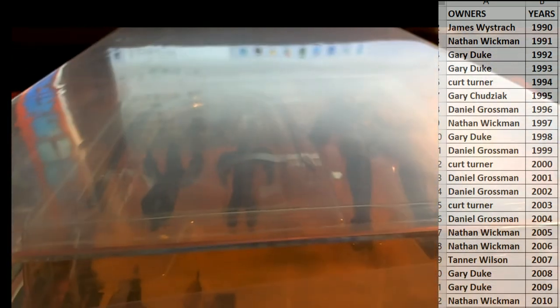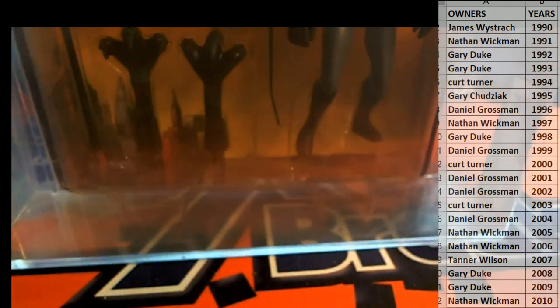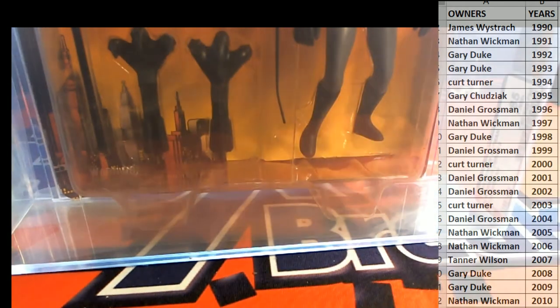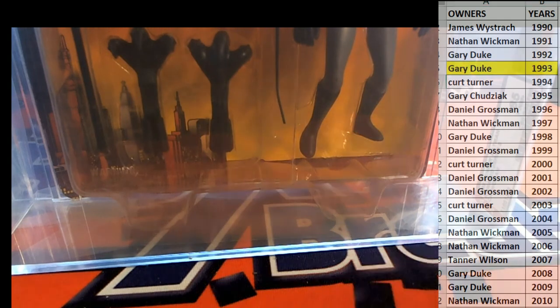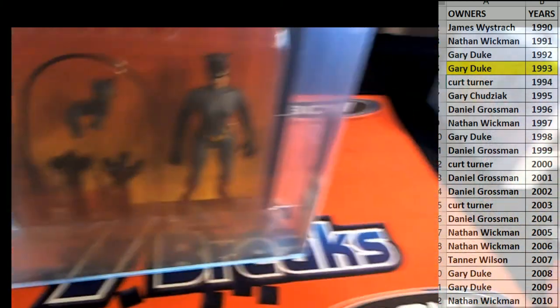All right, man. Gary. Gary D. Very nice. No kidding, dude. They had that wrapped up tight, man. Yeah, I was about to fight the packing paper. Very nice. Nice hit, Gary. That's coming to you, man. Catwoman. Nice grade too.